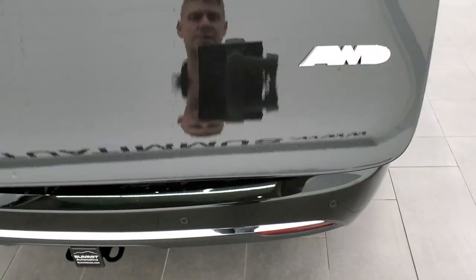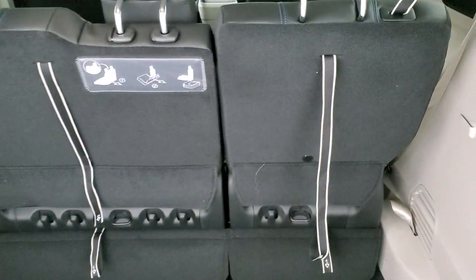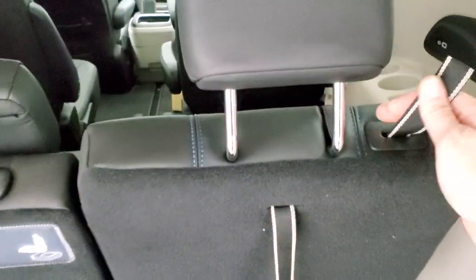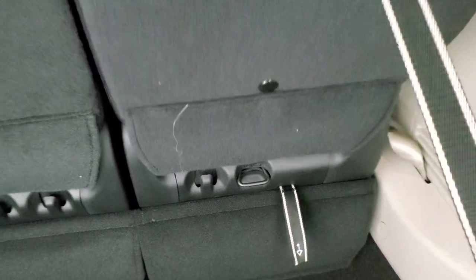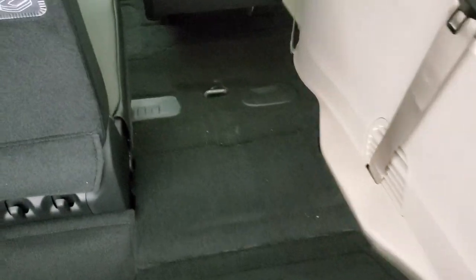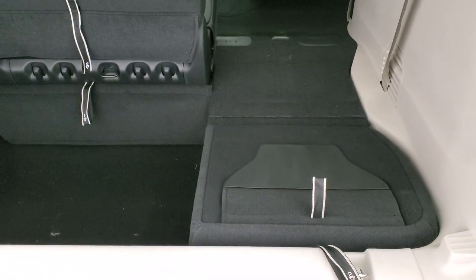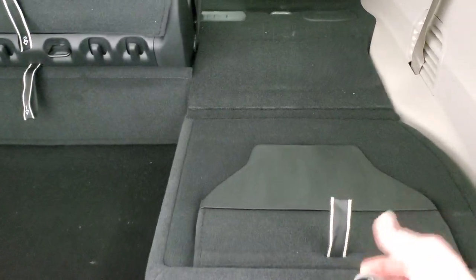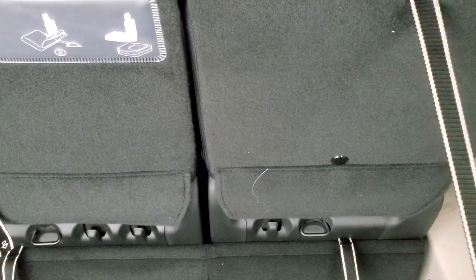And it is an all-wheel drive. Stow-and-go seats are really easy to get down. All you have to do is pull the headrest down, follow the numbers — one and then two — and that seat stows right into the floor. Really easy. And to get it back up, you just grab two again, give it a flip, and it'll go into place.